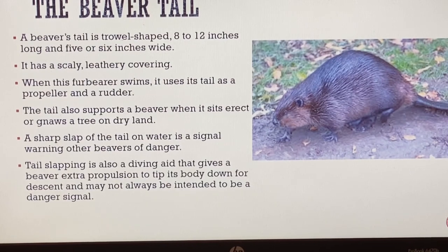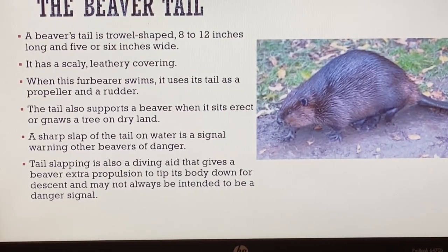That tail also supports a beaver when it sits erect or gnaws on a tree on dry land, balancing it like a stake to lean against. A sharp slap of the tail on the water is a signal warning other beavers of danger - if a beaver sees an animal that could be dangerous, it will slap its tail on the water to send that warning out. Tail slapping, although a signal of danger, is also a diving aid that gives a beaver extra propulsion to tip its body down for descent, and may not always be intended as a danger signal.